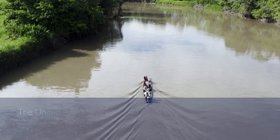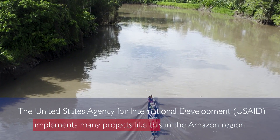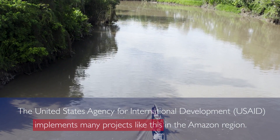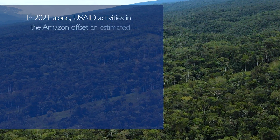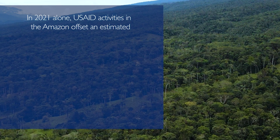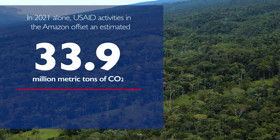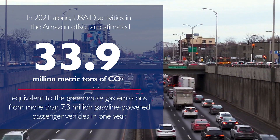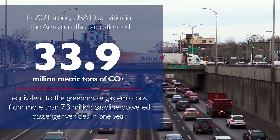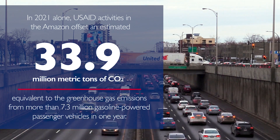The United States Agency for International Development, USAID, implements many projects like this in the Amazon region. In 2021 alone, USAID activities in the Amazon offset an estimated 33.9 million metric tons of CO2, equivalent to the greenhouse gas emissions from more than 7.3 million gasoline-powered passenger vehicles in one year.